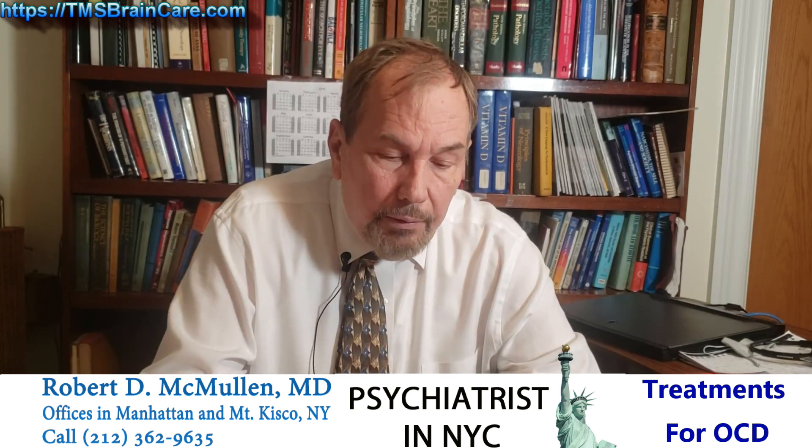This is Robert McMullen, MD. I'm a psychiatrist and for over 30 years I've been doing psychopharmacology in New York City, and for some 10 years I've been doing TMS, transcranial magnetic stimulation, which added to my armamentarium. I went to medical school at Georgetown, which was a great place, and a psychiatry residency at Columbia, which was equally a good and friendly and helpful place.